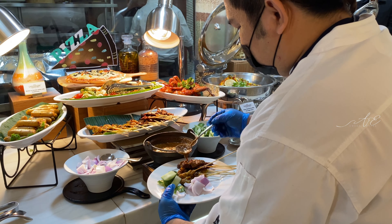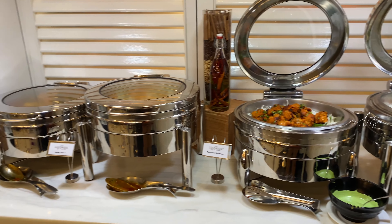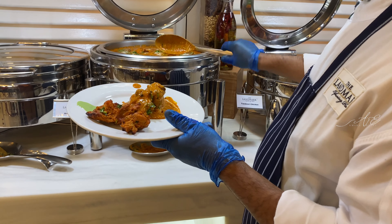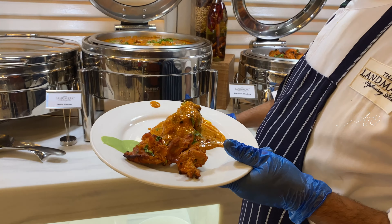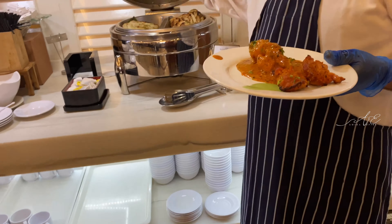There's prawn and mussels at the cold dish section. These are the Asian and international spread — I actually tried a little bit of everything. Because of COVID, they don't allow self-service, so you just tell the server what you want and they will get it for you. I'm getting the chicken and beef satay with some barbecue wings. At the Indian corner, I get the butter chicken, tandoori chicken, and also the freshly made naan — they have plain naan and garlic naan.